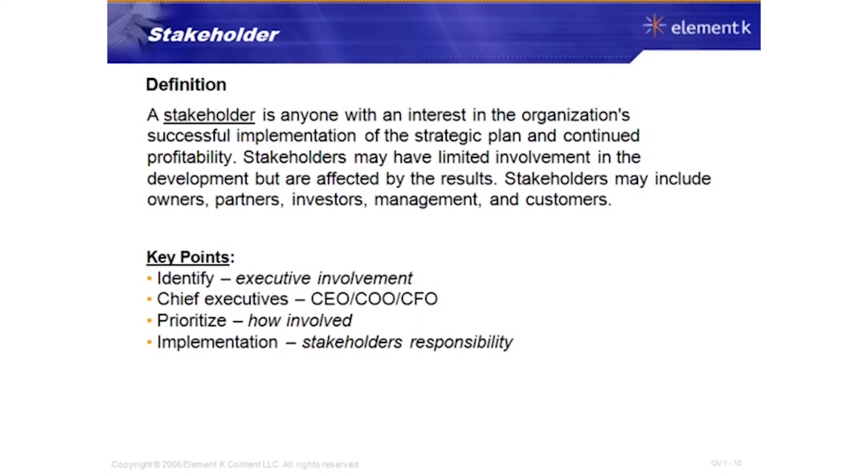Stakeholders may include owners, partners, investors, management, and customers. You have to identify who these stakeholders are — executive involvement is a must. They've got to represent some of your stakeholders to get buy-in for the strategy. Typical executive roles involved include the Chief Executive Officer, Chief Operating Officer, and Chief Financial Officer.